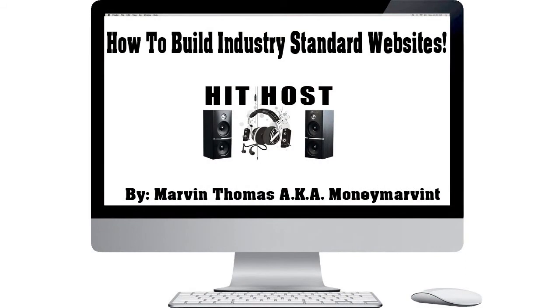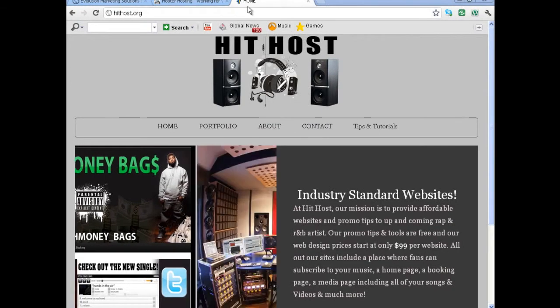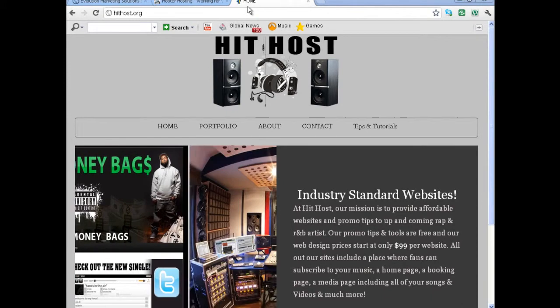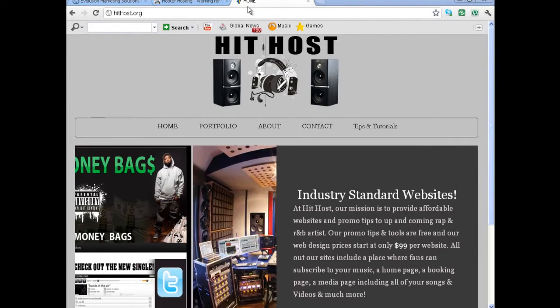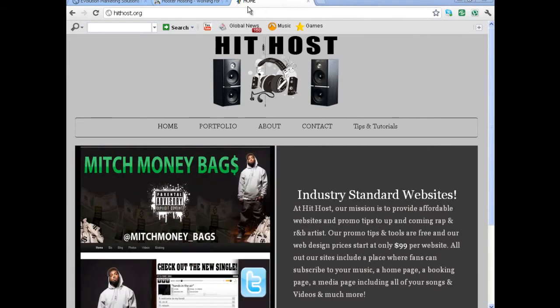The purpose of this video today is to show you how to build what I consider an industry standard website. What I mean by that is, being a producer in the past — and I used to rap in the past as well — I got an idea of what labels are looking for when they're looking to recruit or sign new artists.